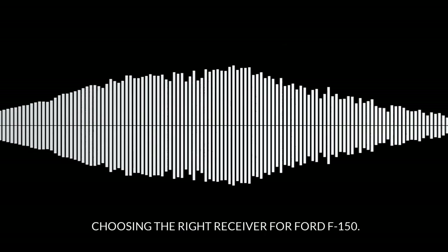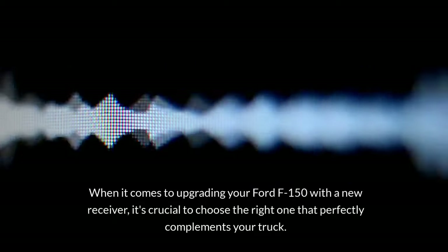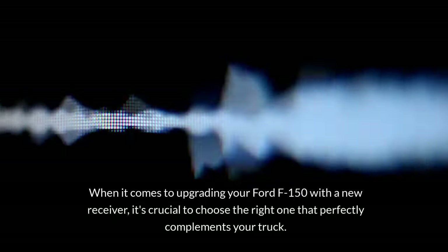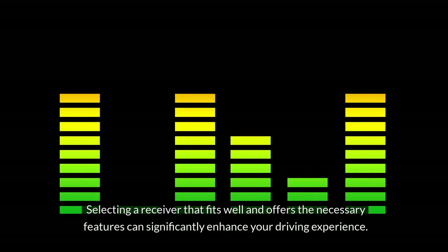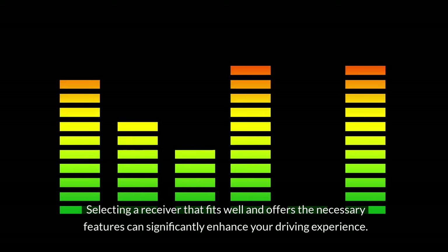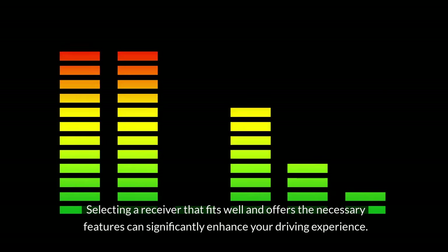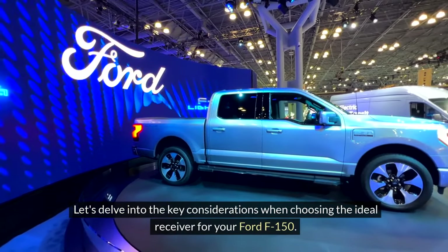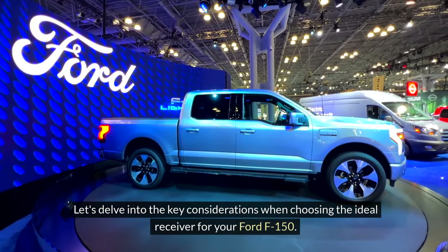Choosing the right receiver for Ford F-150. When it comes to upgrading your Ford F-150 with a new receiver, it's crucial to choose the right one that perfectly complements your truck. Selecting a receiver that fits well and offers the necessary features can significantly enhance your driving experience. Let's delve into the key considerations when choosing the ideal receiver for your Ford F-150.